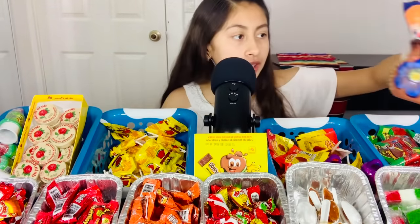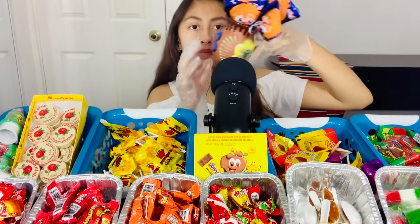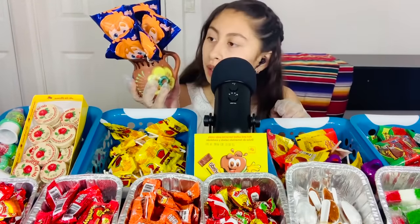Over here we have mini paleta payaso — this is a marshmallow lollipop with chocolate and some gummies.